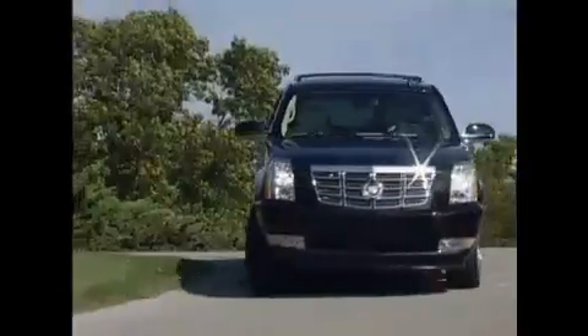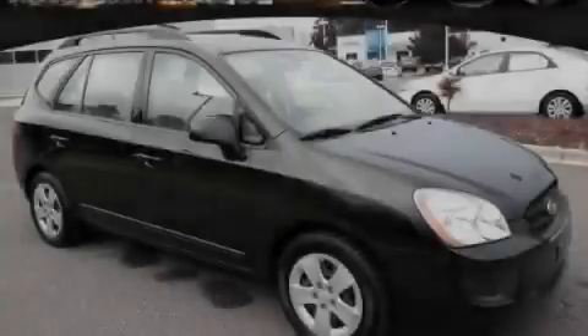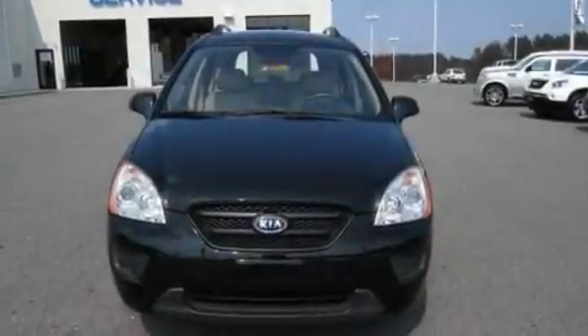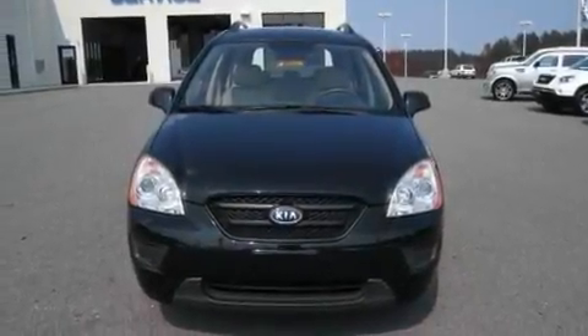Another fine vehicle offered by Rogers Auto Group. You'll do better at Rogers. This is a 2009 Kia Rondo. It has a 2.4-liter, four-cylinder engine and a four-speed automatic transmission.